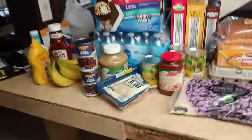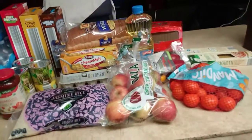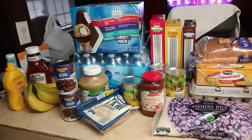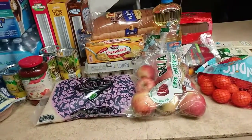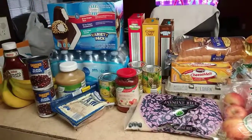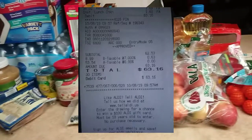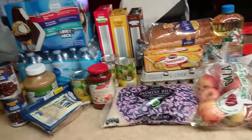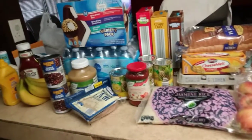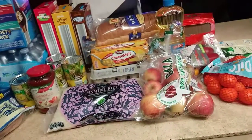So that's the end of this Aldi's grocery haul. Like I mentioned, tomorrow I will get my WIC benefits so I'll be adding more fruits and vegetables with that. The grand total came out to sixty-three dollars and sixteen cents after taxes, and I think that is a great deal compared to other places.